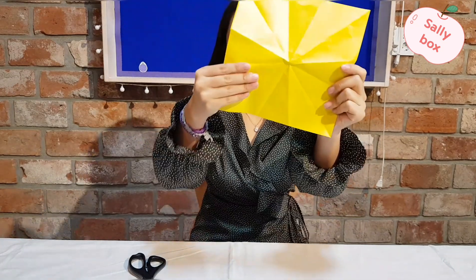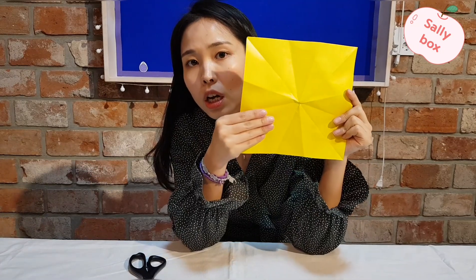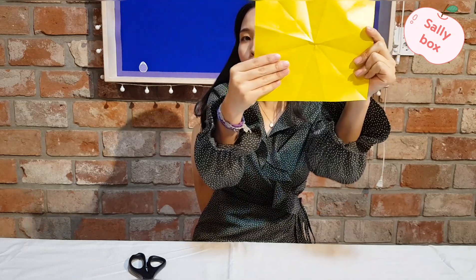What shape is it? Oh, you're so smart. It is a square. Now, let's fold the paper.